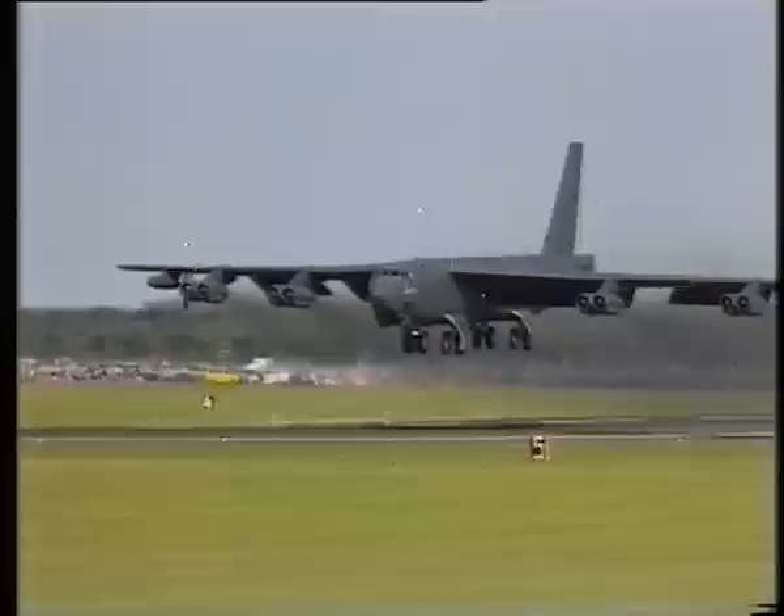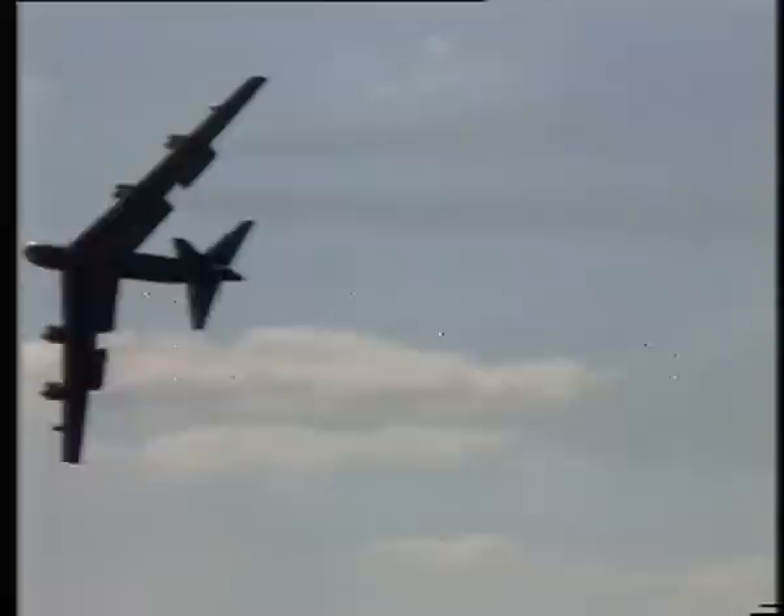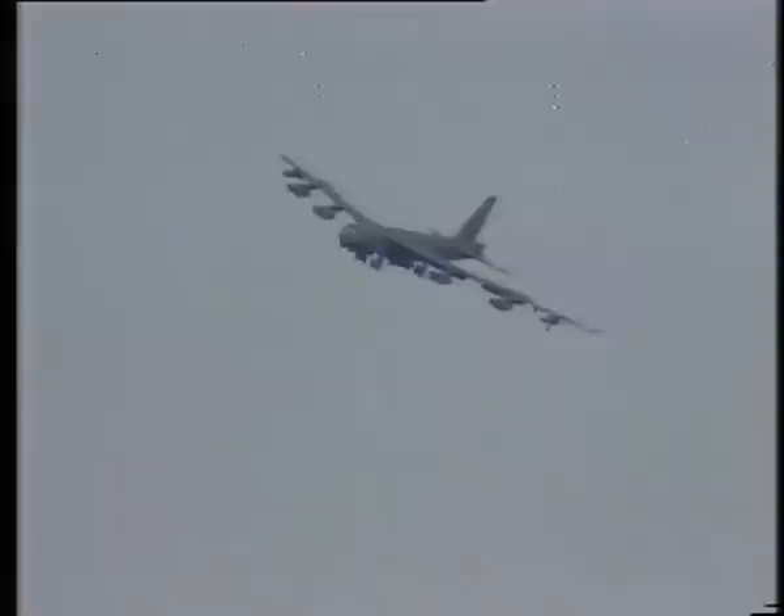This prehistoric-looking monster is the B-52 bomber. It's an awesome, menacing aircraft, especially as the pilot stuffs the nose down to build up speed for this dramatic climax. It entered service with the U.S. Air Force in 1955 and is likely to remain operational beyond the turn of the century.